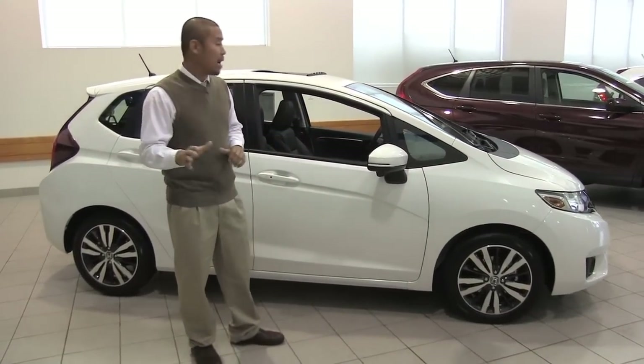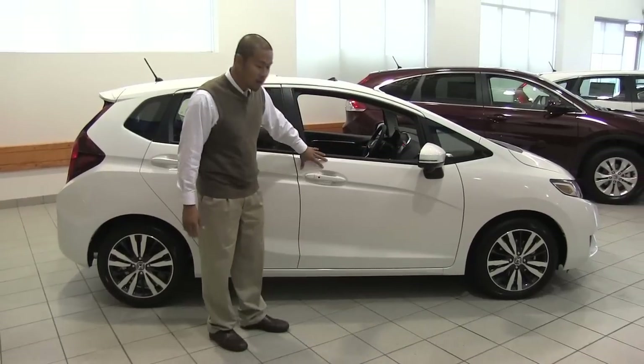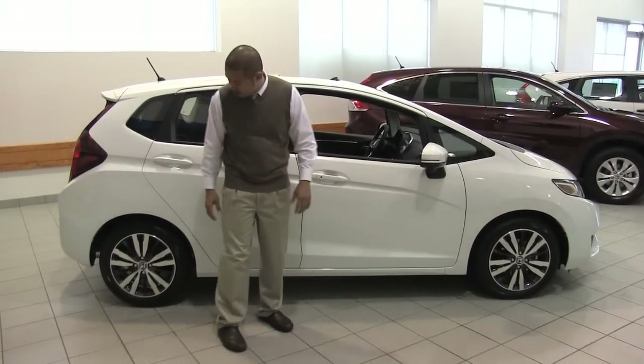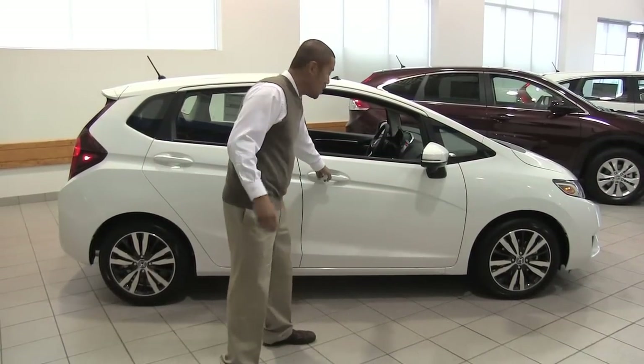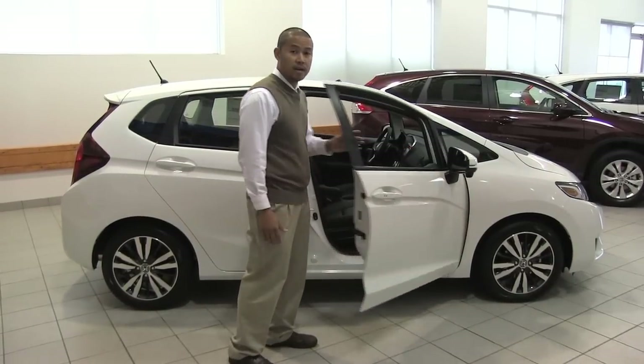For the first 100,000 miles, you'll be happy to hear that there's no scheduled tune-ups. Now as you look at this model, they've got a new white orchid pearl paint, which is very attractive, along with 16-inch alloy wheels. For the first time ever, they've added a smart key, which you can simply keep in your pocket and touch the door handle to access the car.